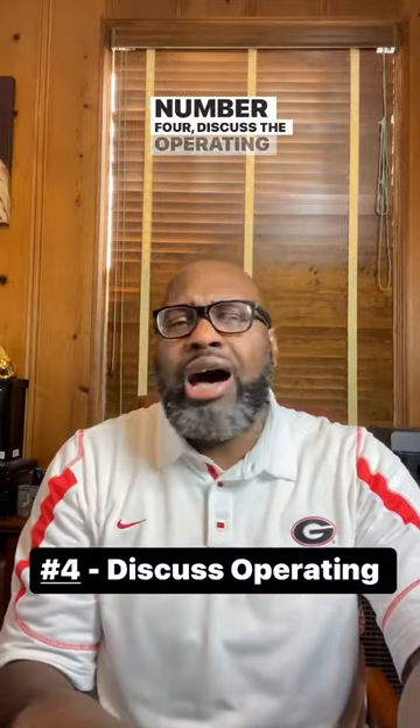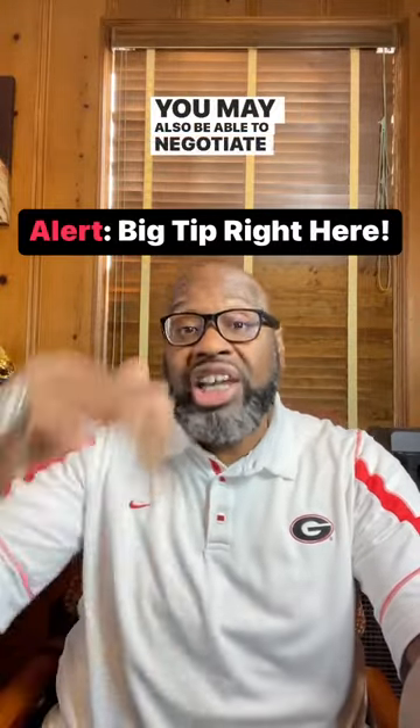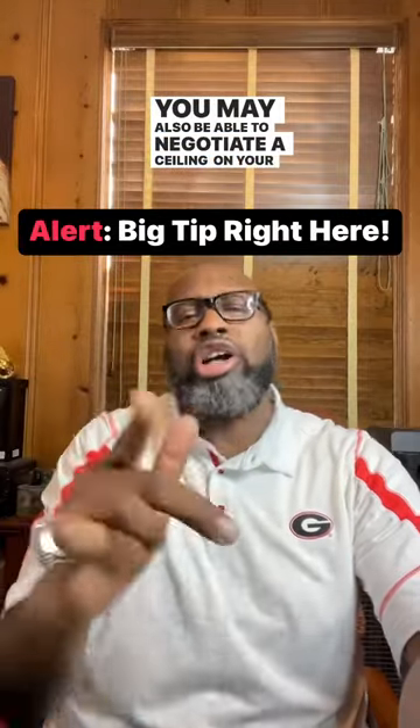Number four, discuss the operating expenses. Make sure to have a clear understanding of the operating expenses you will be responsible for and how they will be calculated. You may be able to negotiate lower operating expenses by agreeing to a longer lease or by agreeing to certain terms and conditions. You may also be able to negotiate a ceiling on your cost.